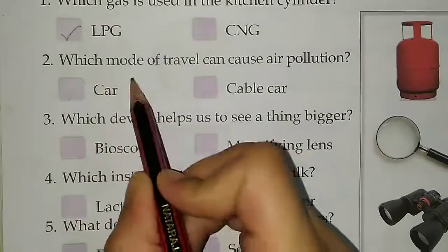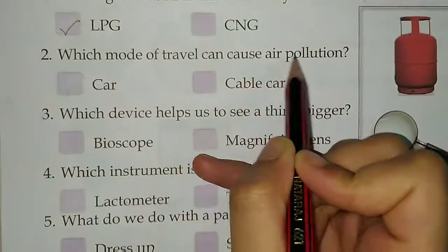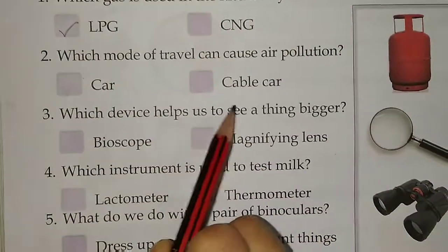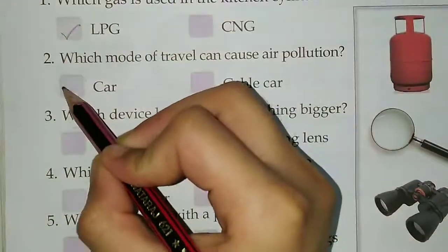Second, which mode of travel can cause air pollution? Options are car or cable car. Answer is car.